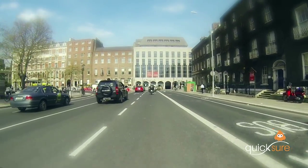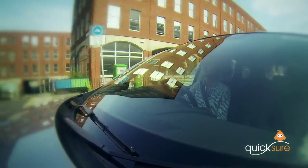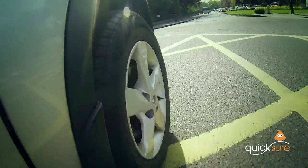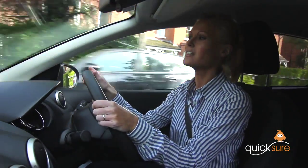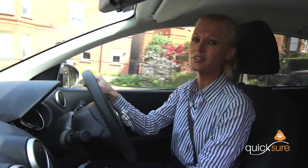It's also possible to get a policy even if the family car is insured with a different company, and without affecting the family car's no claims bonus. It gives learner drivers the freedom they need and parents all important peace of mind. So a learner driver with a provisional licence needing insurance can go to quicksure for instant, easy and affordable cover online.